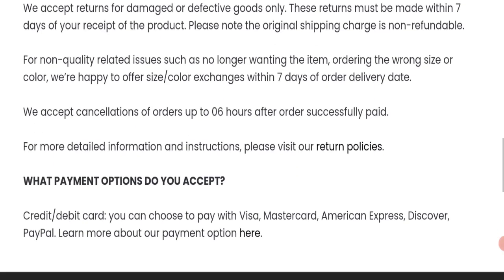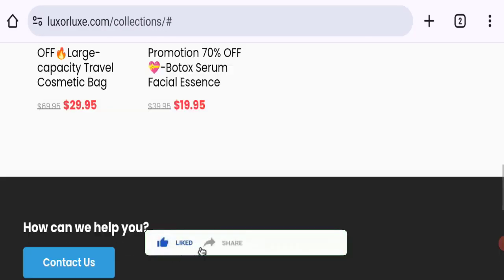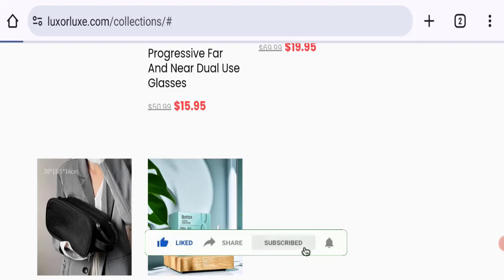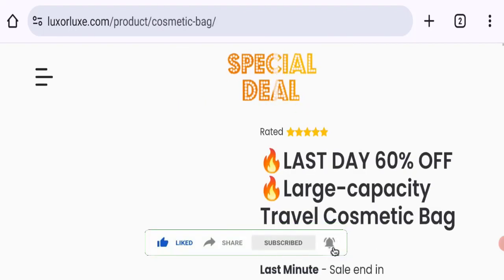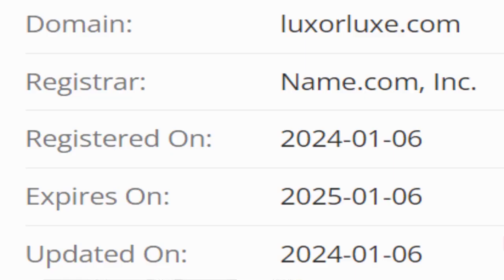Now it's time to discuss other important legitimacy details. This site is protected through HTTPS protocol and SSL integration to keep digital transactions safe. The domain name was created on 6th January 2024 and will be expiring 6th January 2025, so this is a one-year-old domain with only a few days remaining.